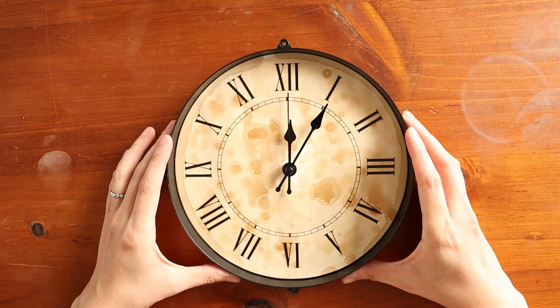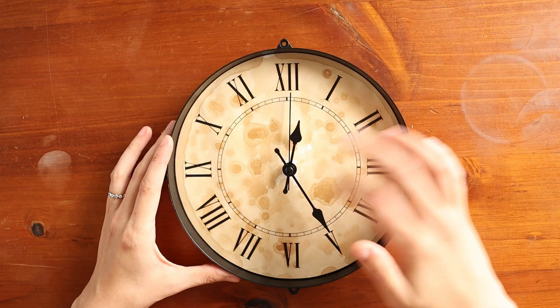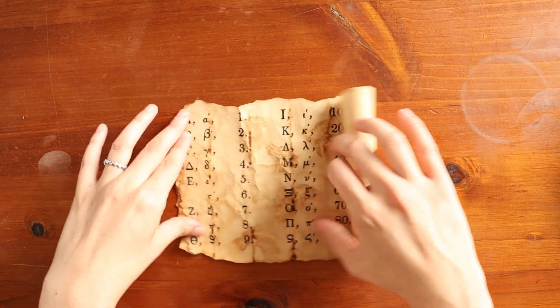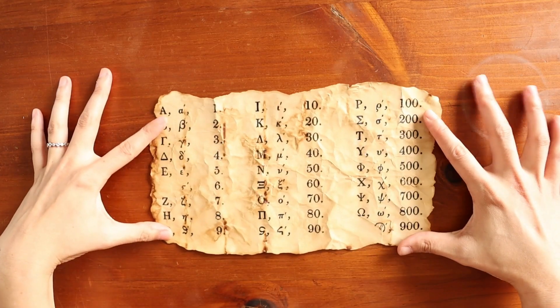The counting system became even more different over time as different cultures tried to improve their systems. Generally, the next step was to create some kind of shorthand symbol, like Roman numerals, which wrote five tallies as a V and ten tallies as an X. The Greek civilizations had a similar idea and created separate symbols to represent different numbers.